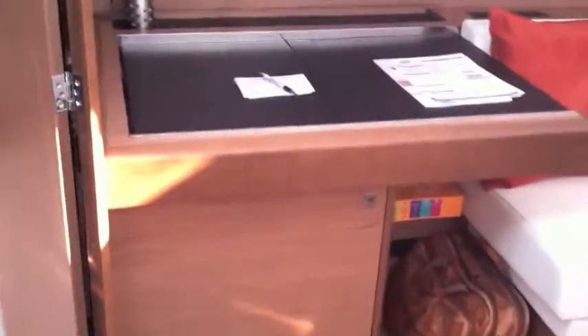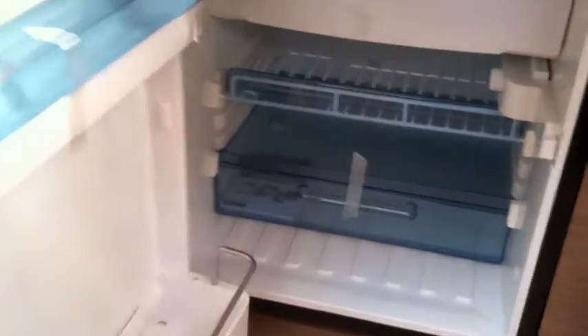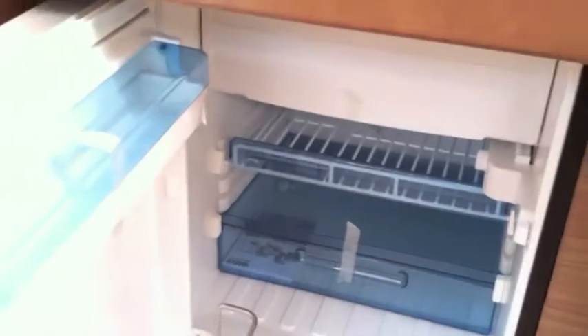Across from us is the nav station. Down below the nav station, we have the option for a built-in freezer. This is a freezer unit that could also be converted into an additional refrigerator, or you can have this be an ice maker or a wine cooler cabinet. The nav station is really large and well designed. It is wrapped in leather, and we have an opening section forward as well as a second opening section just aft of this.